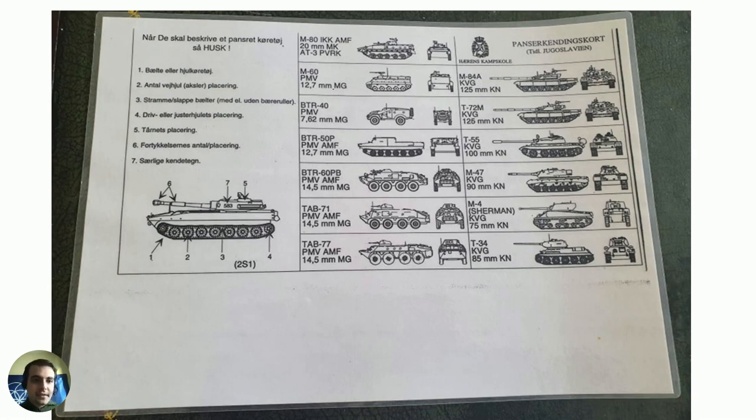On the left side you have instructions for military personnel on how to report about a certain armored vehicle — for example, how to recognize and report a vehicle based on its turret, cannon, and other important parts of a tank or armored fighting vehicle.